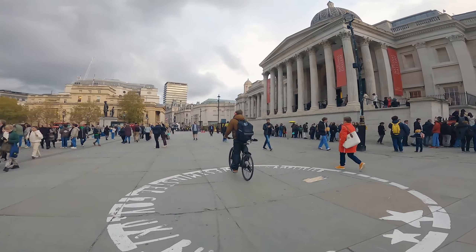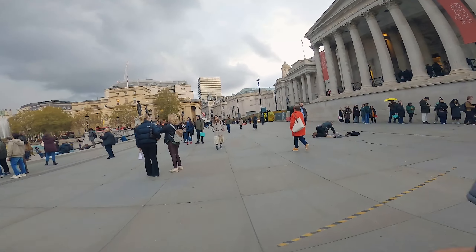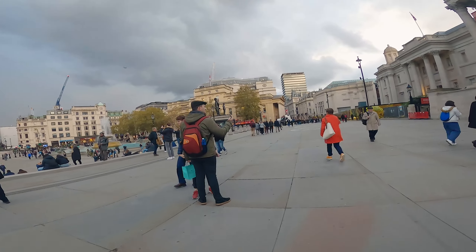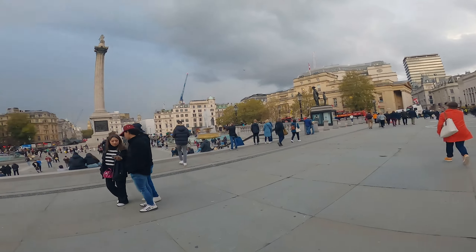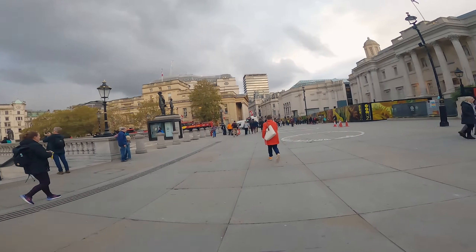Here we are at Trafalgar Square, National Gallery. Not really much going on apart from a big queue to get in. Normally when the sun's out we've got some amazing lines here — people sitting down, people walking. And Nelson's Column over there, you get a beautiful shadow, but not today.